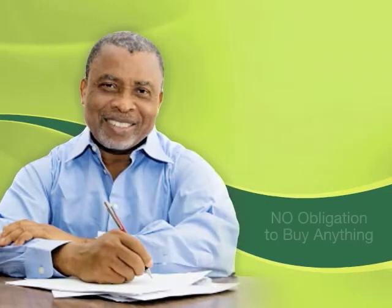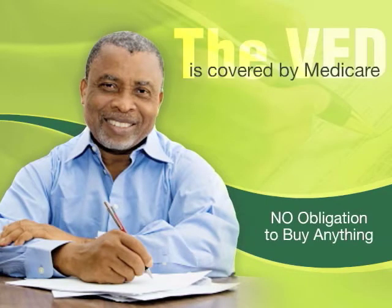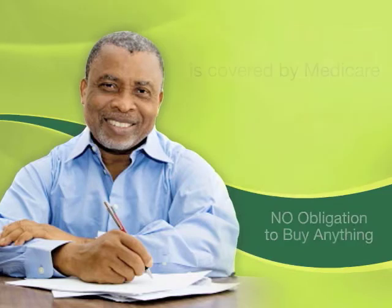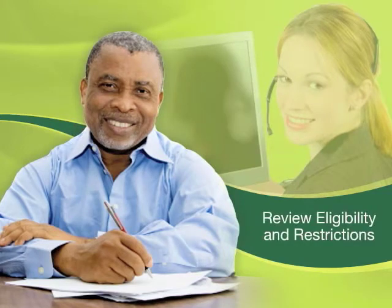Sending us your order form does not obligate you to buy anything. The VED is a covered benefit for most private insurance companies and Medicare. To see if your insurance covers the VED, our insurance specialist will review the eligibility and restrictions for your insurance policy and then contact you by phone to discuss your benefits and options.